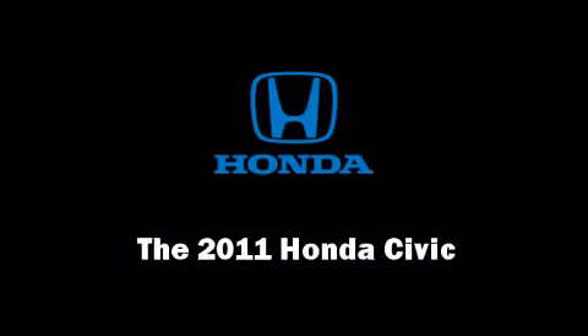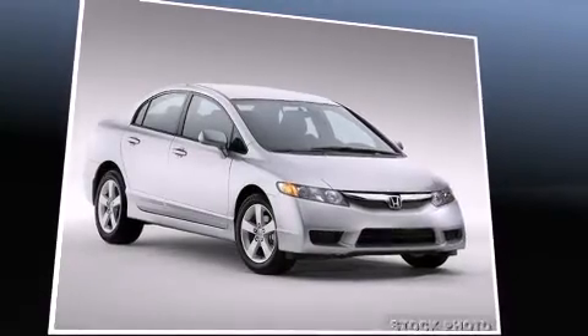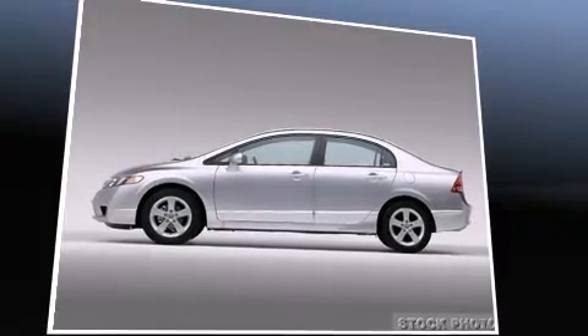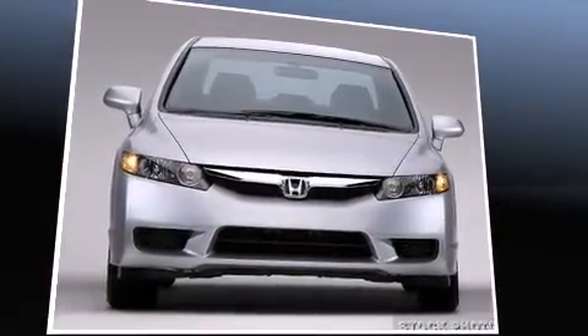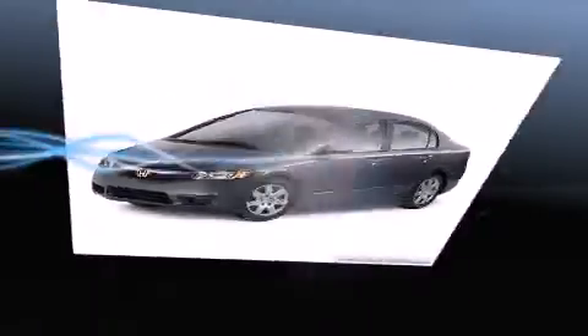Experience driving perfection in the 2011 Honda Civic. This four-door, five-passenger sedan will allow you to take command of the road with confidence. It features an automatic transmission, front-wheel drive, and a 1.8-liter four-cylinder engine.